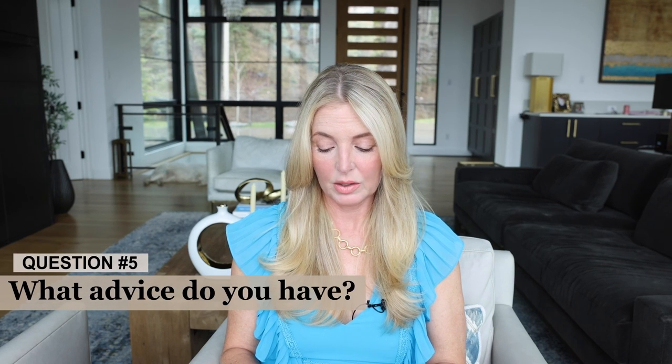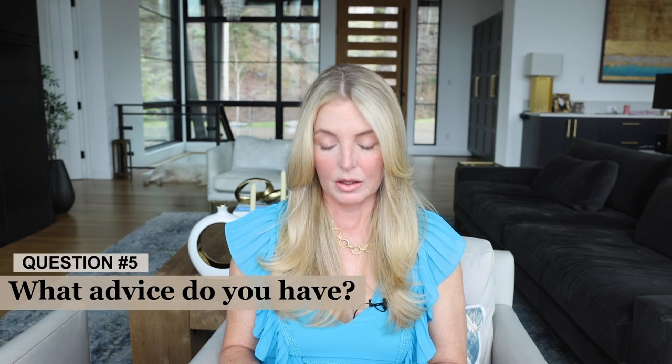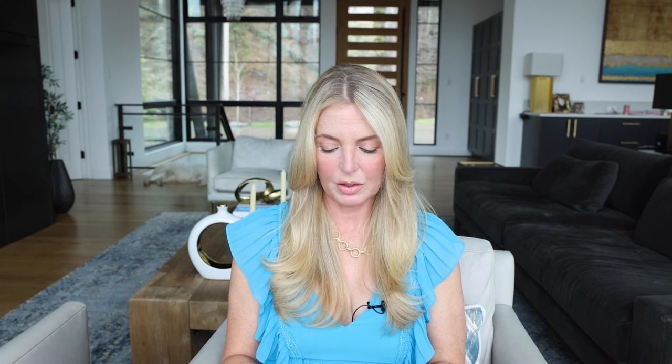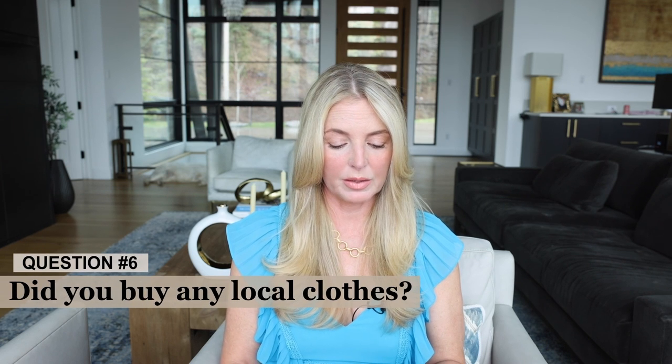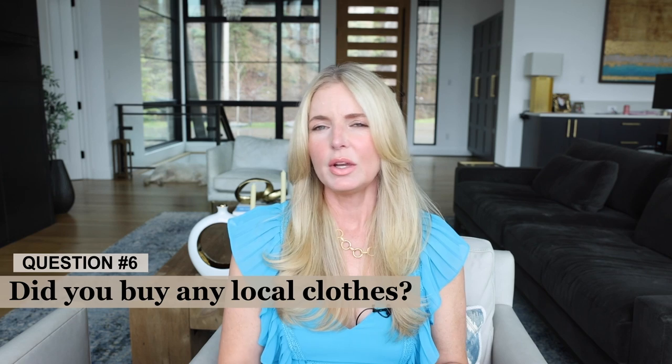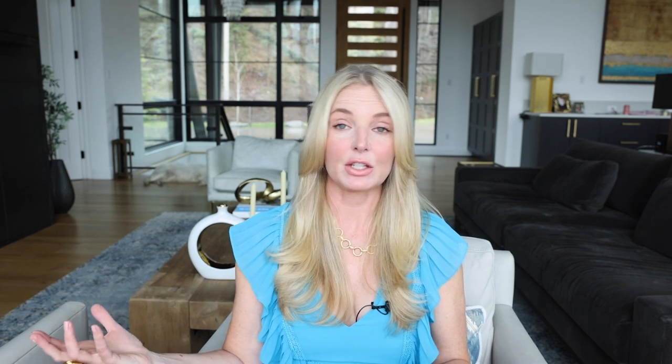What advice do you have for anyone wanting to do something similar? Go read my blog post about packing, hire a travel agent to help you, and get going. Did I buy any local clothes? No — we bought a few souvenirs but we had packed so light and didn't have any extra bags to bring stuff back, so we just got little things.